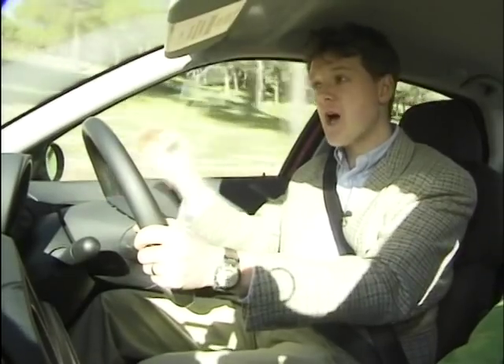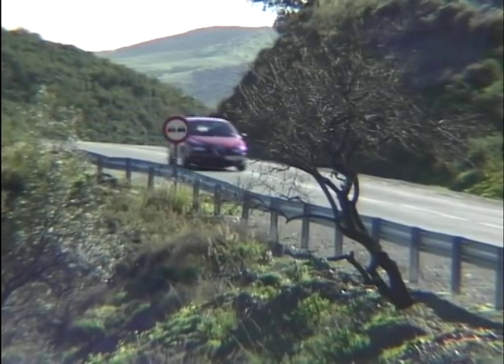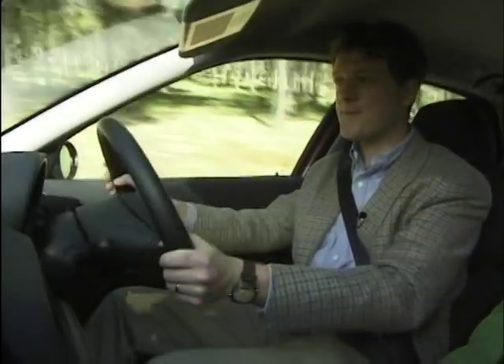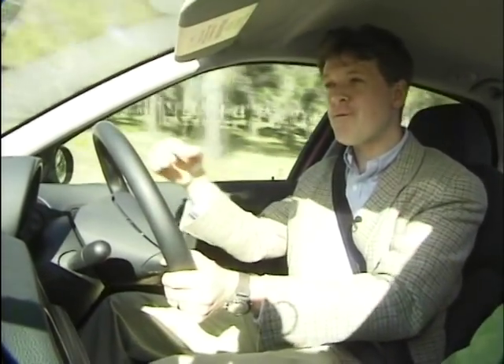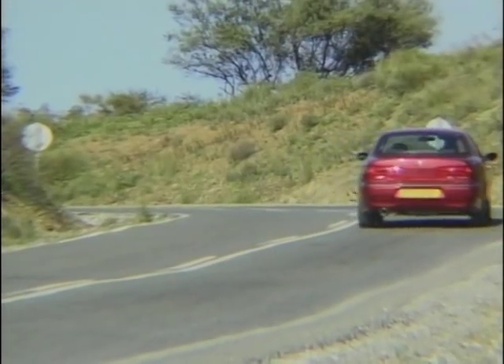The engines in the Alfa range are real beauties — they're absolute goers. You get a choice of three: a 1.8 litre and 2 litre twin spark four-cylinders, and the 2.5 litre V6. The car I'm in at the moment is the 2 litre twin spark, and it's an absolute beauty. But if you're a real fan of that 2.5 V6 engine note, then that must be the car for you.